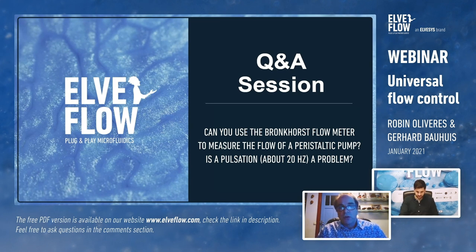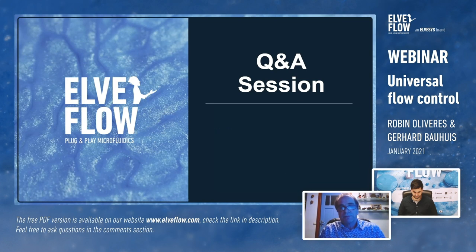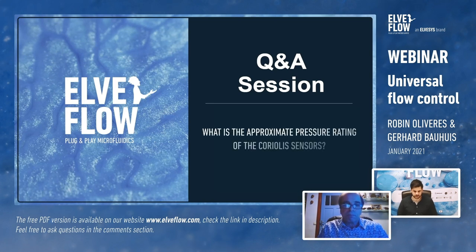Bronkhorst does have controllers that can regulate pumps and partially reduce pulsation, but some pulsation will always remain. On pressure rating: the Coriolis sensors and meters are rated at 200 bar, so they can definitely be used with Elvflow equipment which goes up to 10 bar.